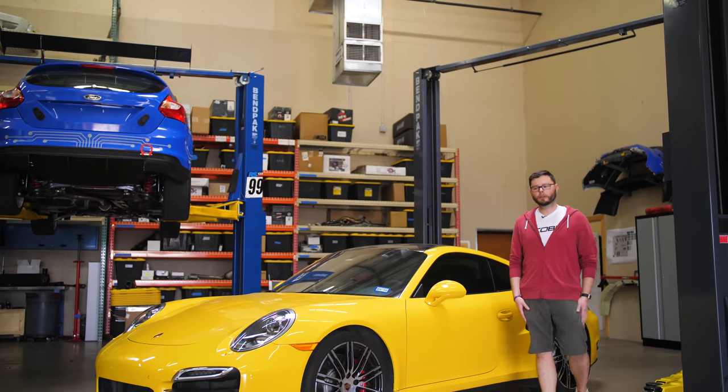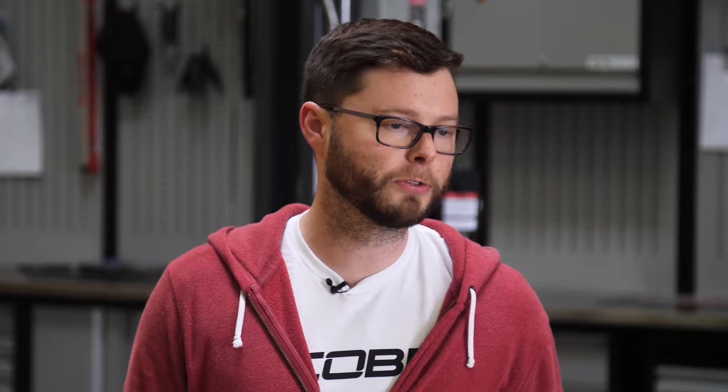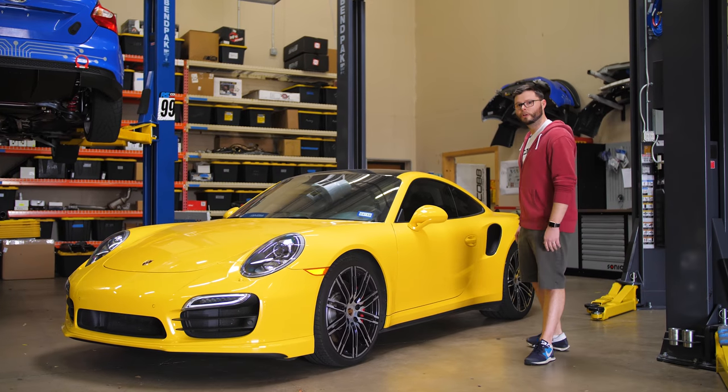So let's take a look and see what it's all about. Hey everybody, I'm Marshall with Cobb Tuning. This is our 2014 911 Turbo — it's a 991 chassis. We use this car for our PDK tuning development.